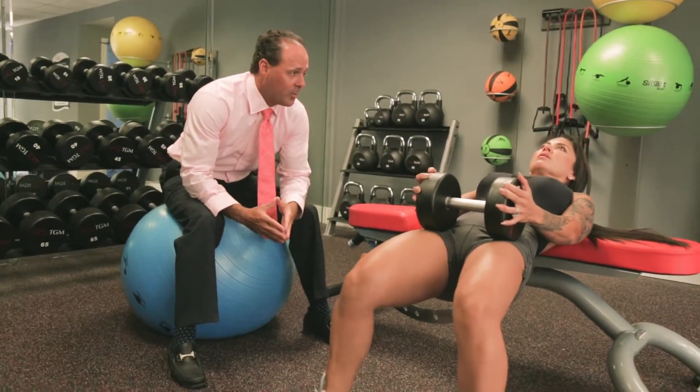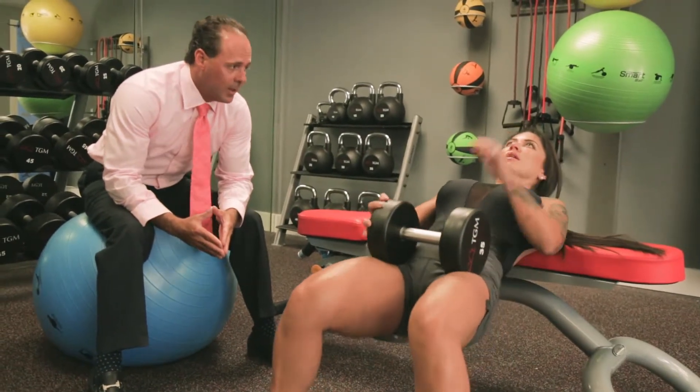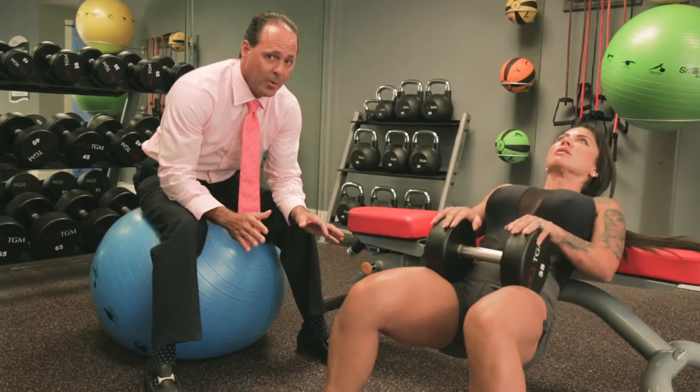Lucy, where do you feel the burn if you're feeling it right now? On my quads and a lot of pain on my neck. And that is a common thing we hear with this activity from many people.